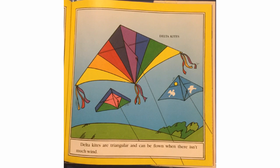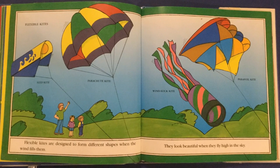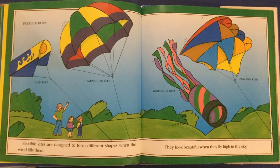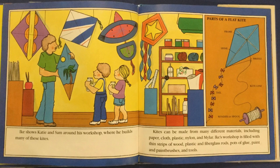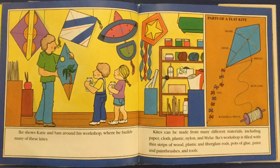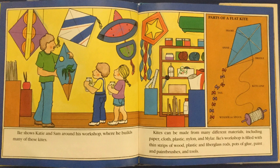Delta kites are triangular and can be flown when there isn't much wind. Flexible kites are designed to form different shapes when the wind fills them. They look beautiful when they fly high in the sky. Ike shows Katie and Sam around his workshop, where he builds many of these kites. Kites can be made from different materials, including paper, cloth, plastic, nylon, and mylar.